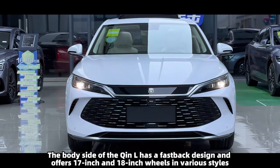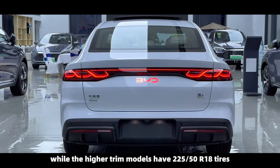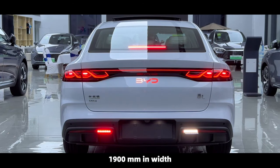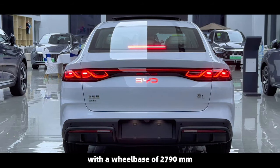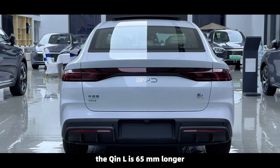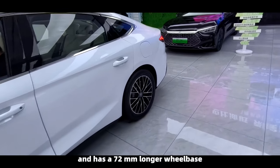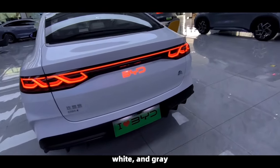The body side of the Chine L has a fastback design and offers 17-inch and 18-inch wheels in various styles. Lower trim models have 225/55 R17 tires, while higher trim models have 225/50 R18 tires. The Chine L measures 4,830 millimeters in length, 1,900 millimeters in width, and 1,495 millimeters in height, with a wheelbase of 2,790 millimeters — 65mm longer, 63mm wider, and with a 72mm longer wheelbase than the Chine Plus DMI. It is available in four body colors: blue, purple, white, and gray.